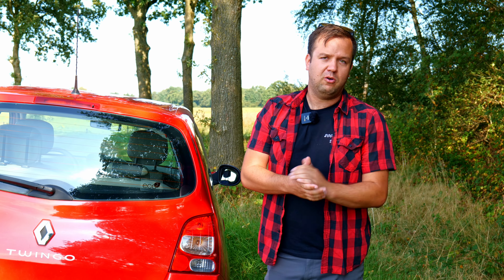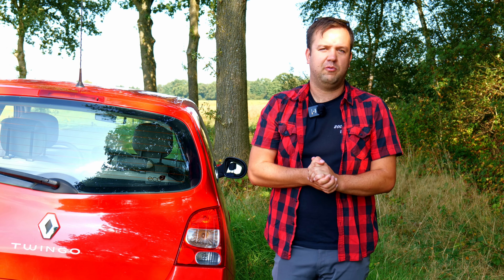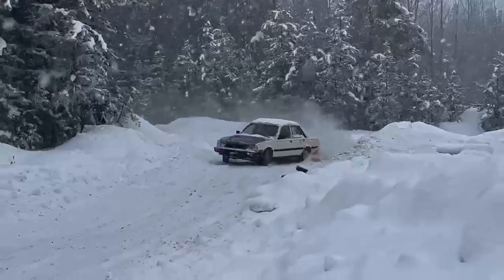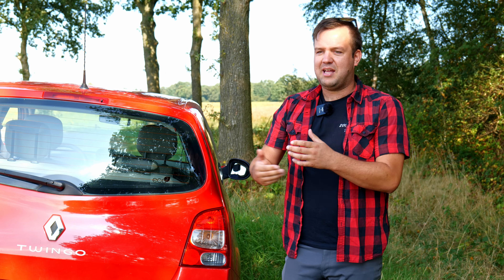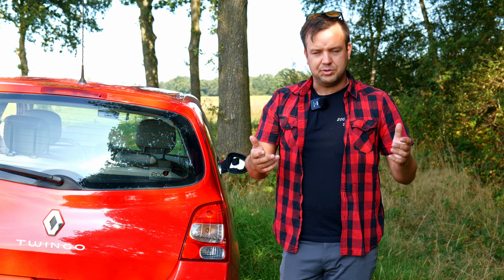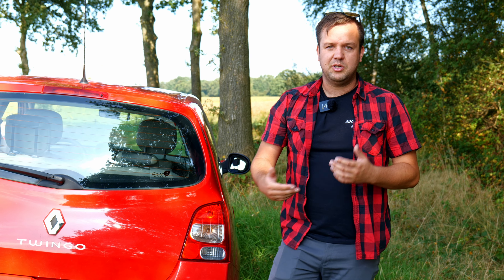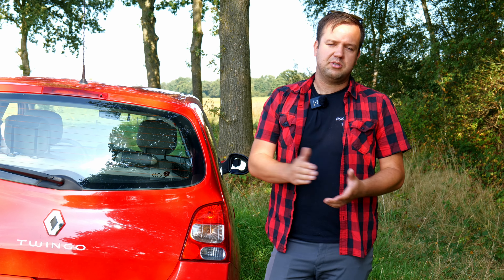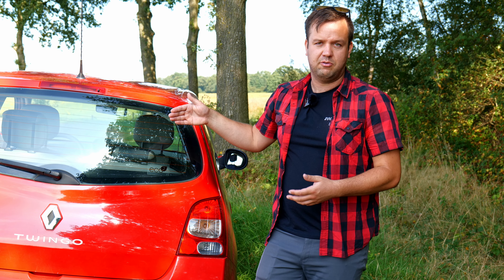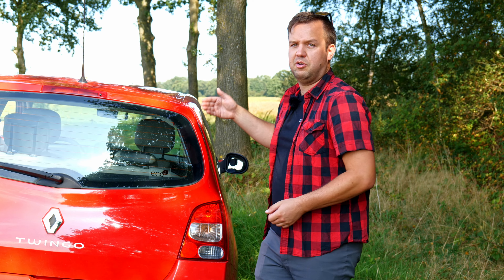Now this isn't my first foray into a French car. Back at home I have a 1981 Peugeot 505 diesel that I use as a rallycross car. And really that's what people remember French cars being — strange, quite soft, moderately unreliable, and old. I think the problem is we don't realize that they still sell them new. They're still around and they're actually really nice little cars.